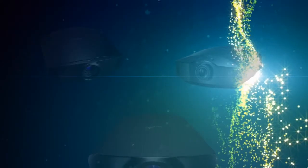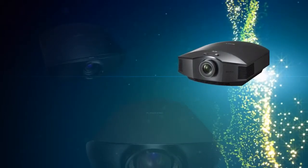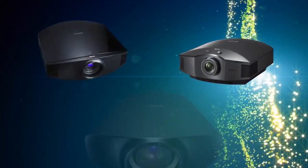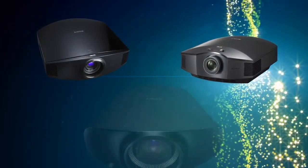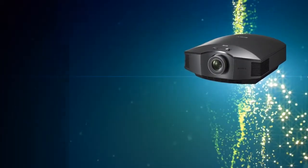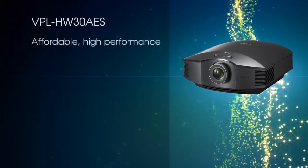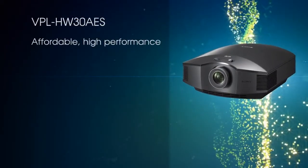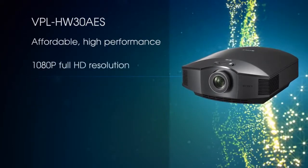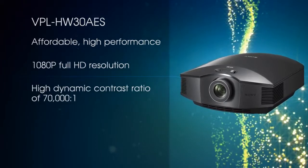There are three projectors to choose from: the VPL-HW30AES, the VPL-VW95ES, and the VPL-VW1000ES. The VPL-HW30AES is the affordable high-performance projector that delivers 1080p full HD resolution and a high true dynamic contrast ratio of 70,000 to 1.